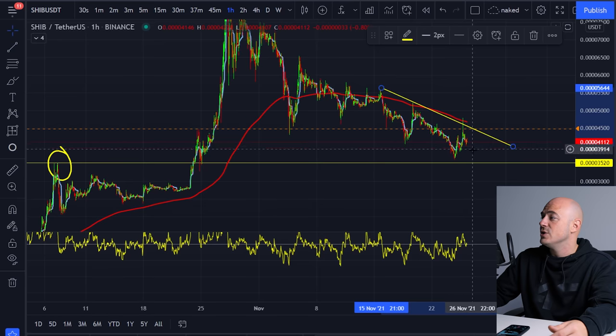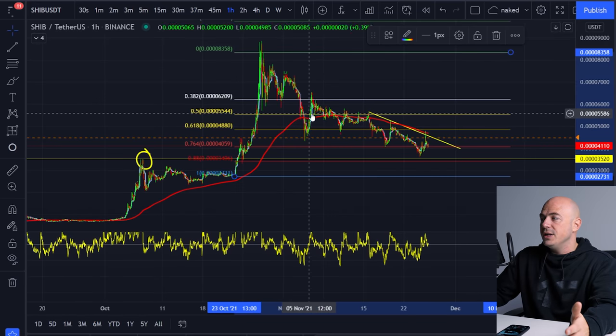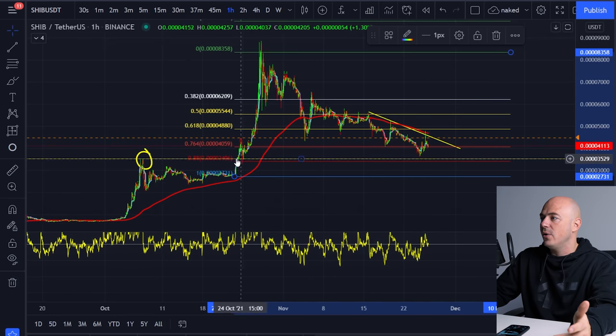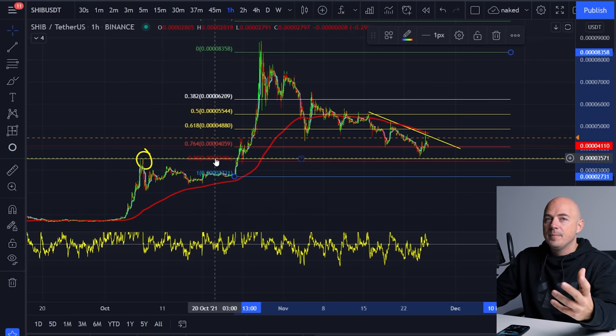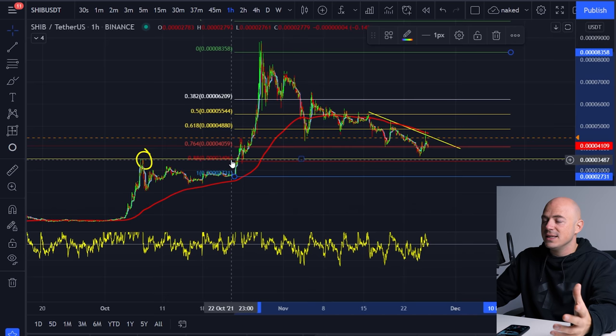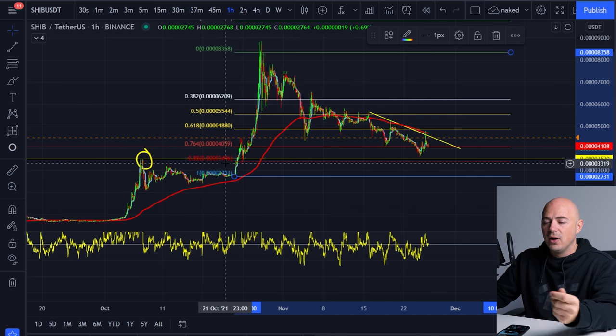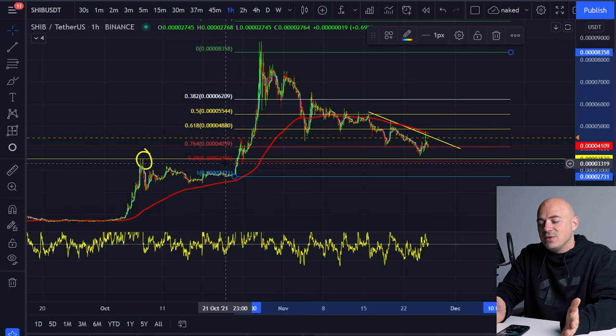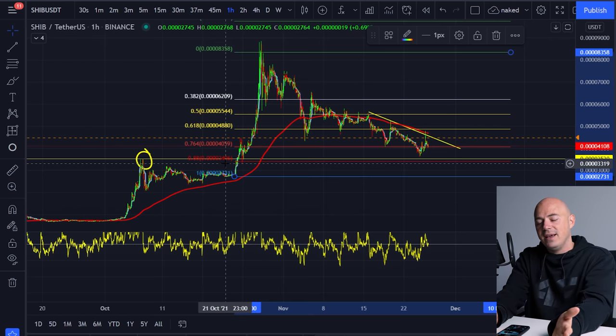Once it hits that level and bounces through, looking at a Fibonacci level, it is way past the 0.618. This is basically getting all of the weak hands out. The 0.88 level is like code red panic selling — I have it in red because when price usually gets to this level, everybody loses their mind. All of the paper hands just sell off, and at that point that's when the big boys come in and take all of the money.